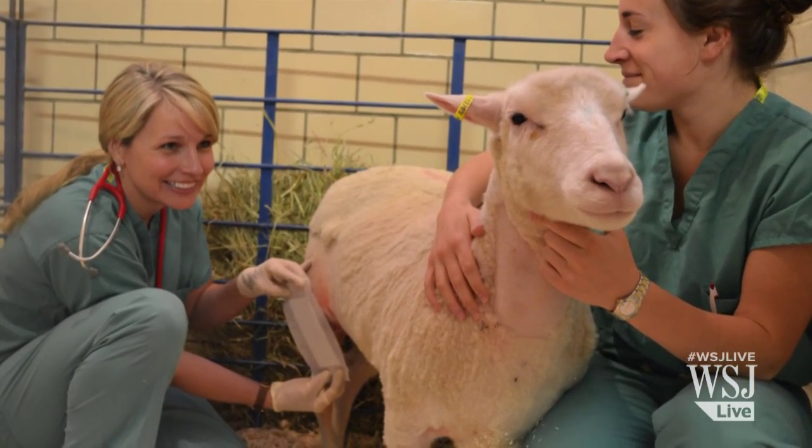This 3D-printed scaffold is being tested in sheep before researchers apply to the Food and Drug Administration to proceed with the trial in humans. The human meniscus is actually, by and large, the same shape — it's just proportionally bigger.